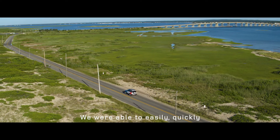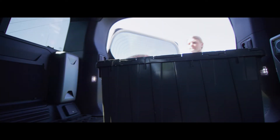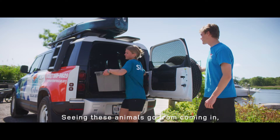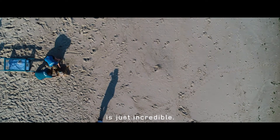We were able to easily, quickly, and reliably transport them in a very comfortable ride. Seeing these animals go from coming in having barely any heart rate to then being released at the end of the season is just incredible.